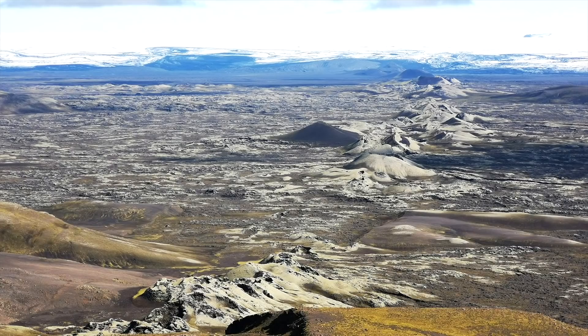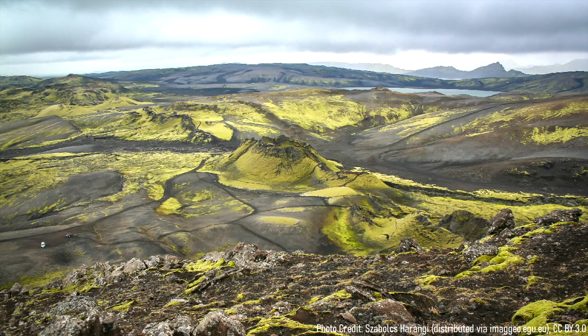Regardless, these fissure eruptions represent a scenic geologic wonder which are unparalleled elsewhere on the planet. I hope that you enjoyed this video! If you would like to request a specific topic, please leave a comment below.